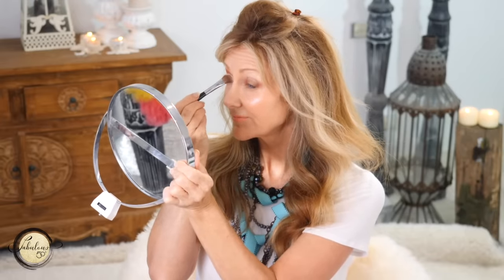Now I'll show you how to apply light the correct way. We add the light color to the eyelid. What that does is make the important part — the eyelid — appear bigger. Then you blend the dark and light colors together very well, because you don't want harsh lines or harsh colors.